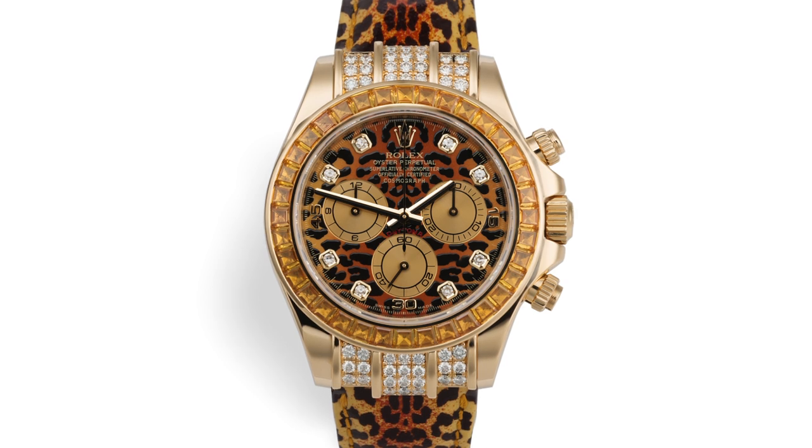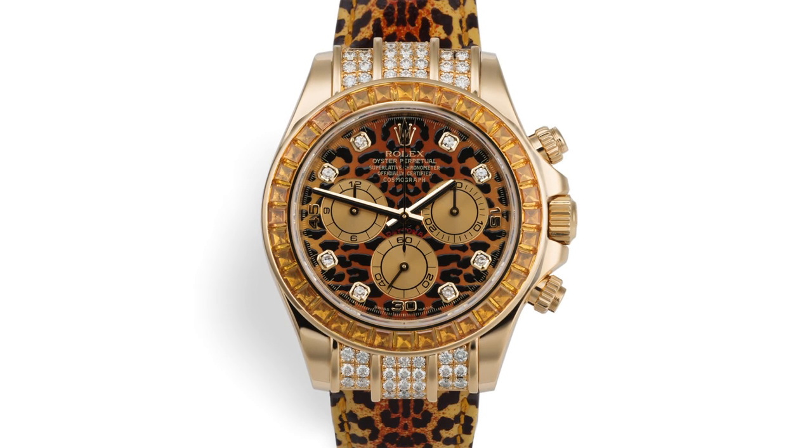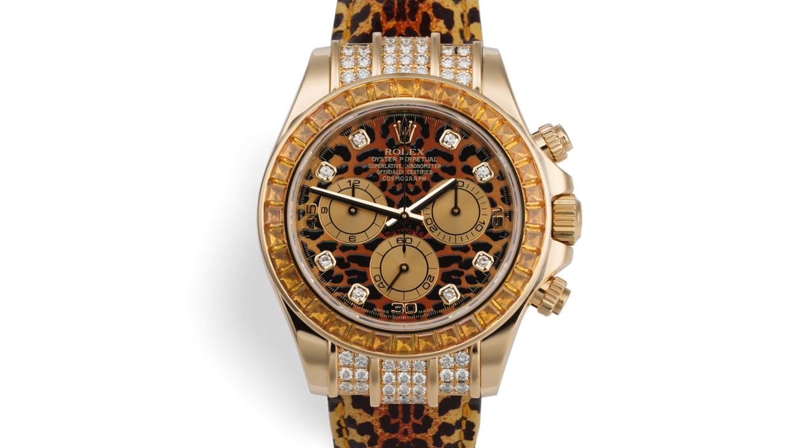The title of this discussion is 'The Ugliest Rolex Ever Made,' and I would like to stand by that statement because it really is the most bizarre looking piece I've ever come across in the Rolex family. It's worth discussing because there are a few elements that are interesting and have been executed well.